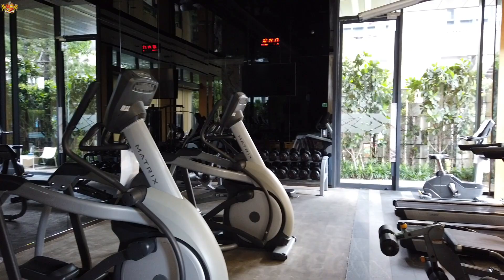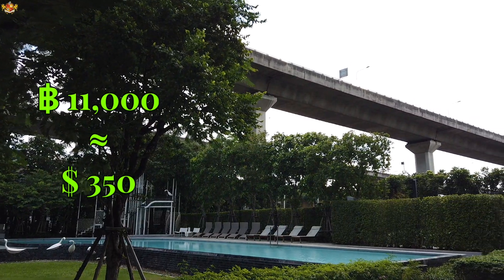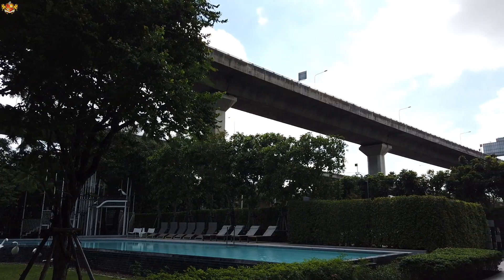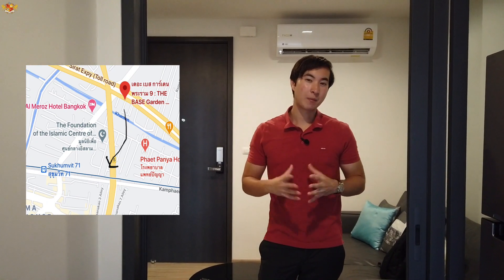So yeah, overall I think this place is pretty nice for 11,000 baht per month — that's about 350 US dollars. There isn't an MRT or BTS nearby, but there is the airport rail link nearby, so just keep that in mind. No MRT, no BTS, but there is the airport rail link.